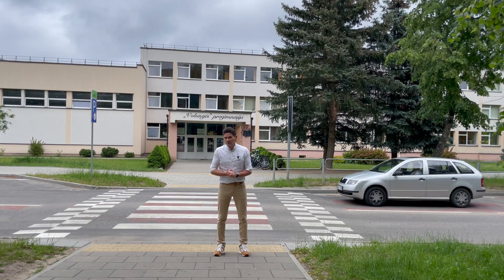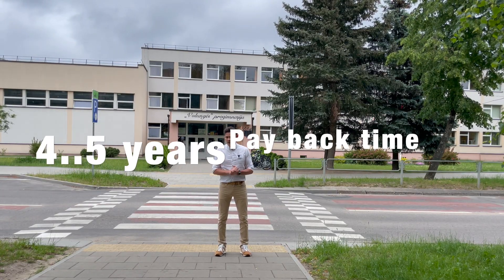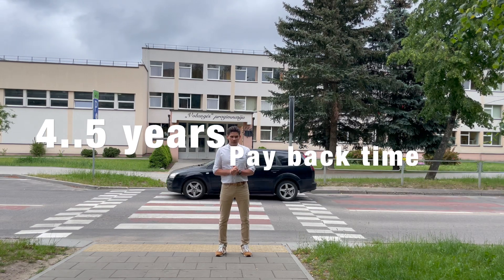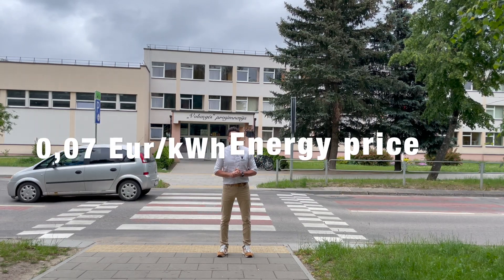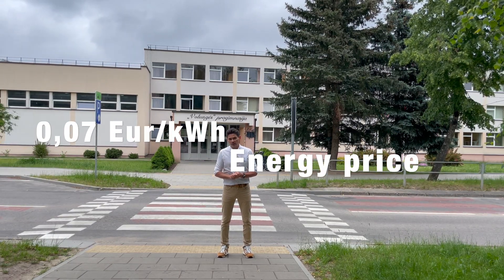Payback time. Payback time is somewhere around four or five years, and it totally depends on energy price. The energy price in this town is quite low — only seven cents per kilowatt hour.